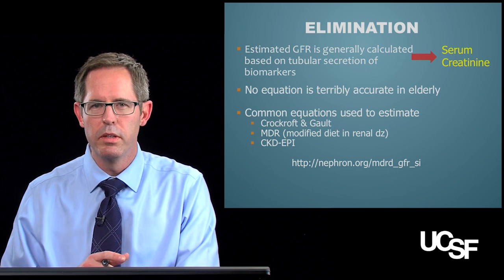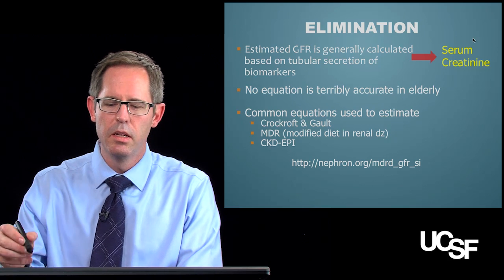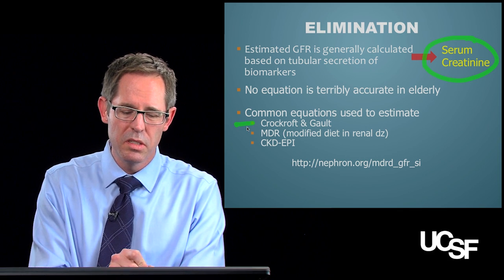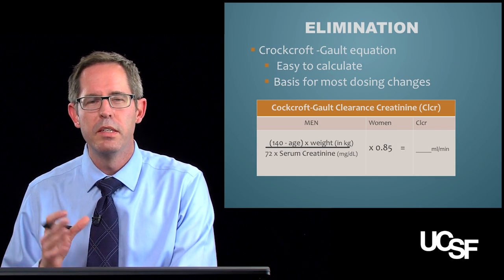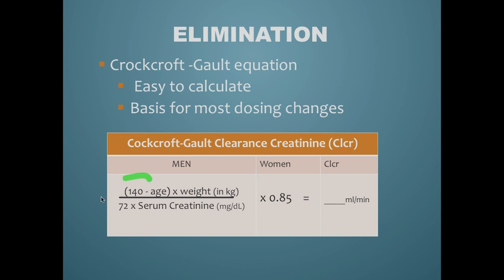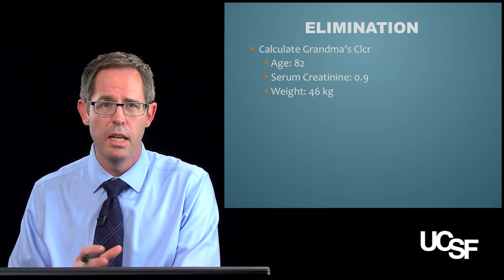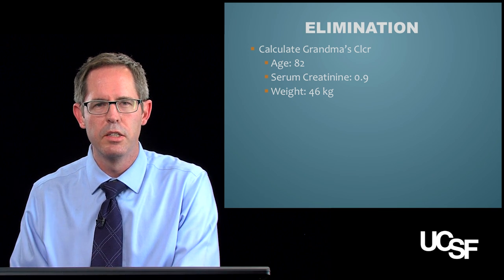Elimination may actually be one of the most important aspects in the elderly. We usually concentrate on serum creatinine as a biomarker — and none of the equations are very good. The one we use most is the Cockcroft-Gault equation. It's relatively easy to calculate, and it's the basis for most of the drug dosing changes and adjustments you'll see in your career. I want you to calculate grandma's creatinine clearance: she's a woman, 82 years old, creatinine of 0.9, and weighs 46 kilograms. Hit the pause button and do the calculation.